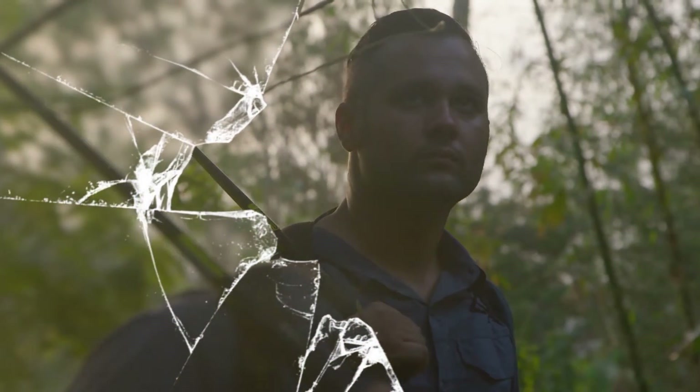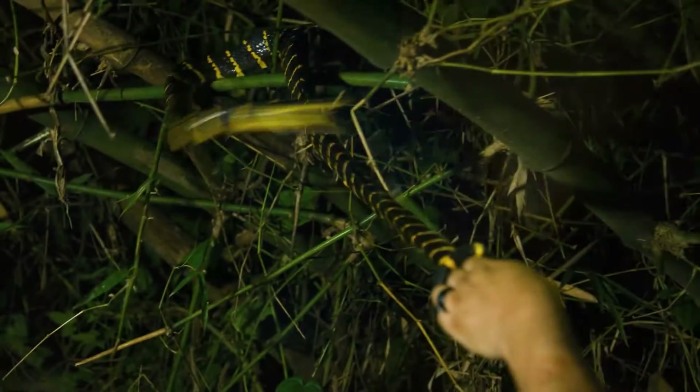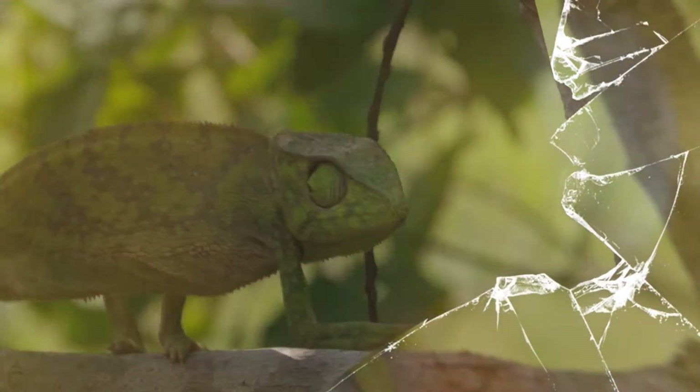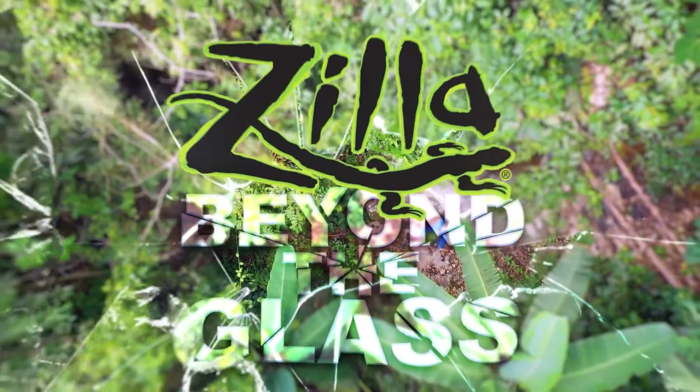It's big, it's green, it's a Jameson's Mamba. Join me, Mike Clarkson, on Zilla's one-of-a-kind adventure care series, Beyond the Glass, as we study the wild relatives of our captive bred pets in order to better understand how to care for them. Let's go Beyond the Glass.